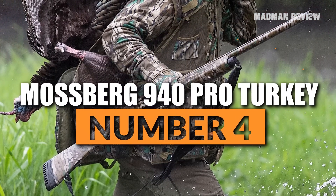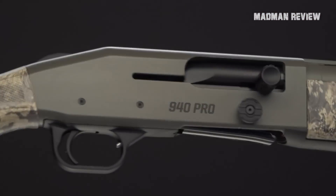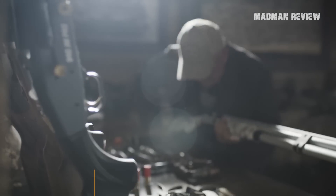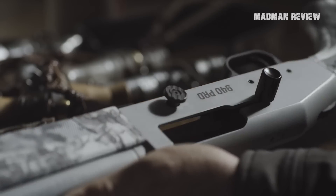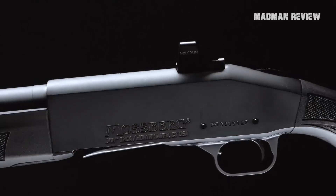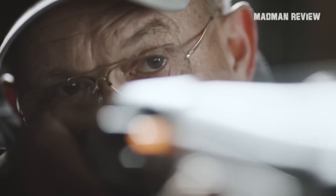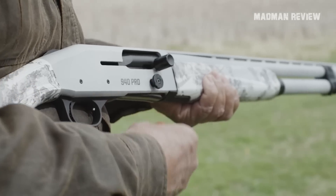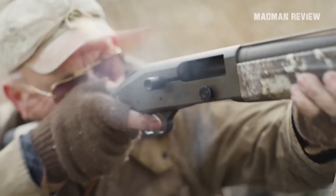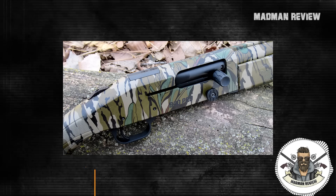Number 4: Mossberg 940 Pro Turkey. The 940 Pro Turkey is Mossberg's latest and probably best turkey gun, belonging to the JM 940 Pro line introduced in the 2020s. Featuring a cut in the receiver, you can mount a red dot sight with a low profile using just two screws — no need to take your cheek off the stock. When you carry and handle it, it just feels right for a turkey gun. Being a gas-operated autoloader, it soaks up recoil quite well even with 3-inch magnum loads. You can have all this for less than $1,000.